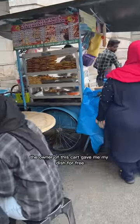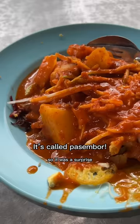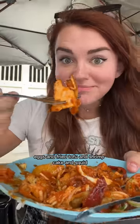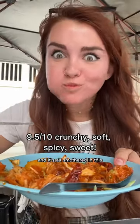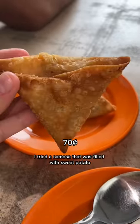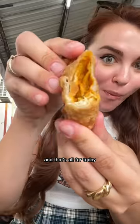And then the owner of this cart gave me my dish for free. He picked out all the ingredients so it was a surprise. It had eggs and fried tofu and shrimp cakes and squid, all smothered in this thick sugary sauce. There are so many different textures going on. And finally I tried a samosa filled with sweet potato - it was super crunchy and crispy and that's all for today.